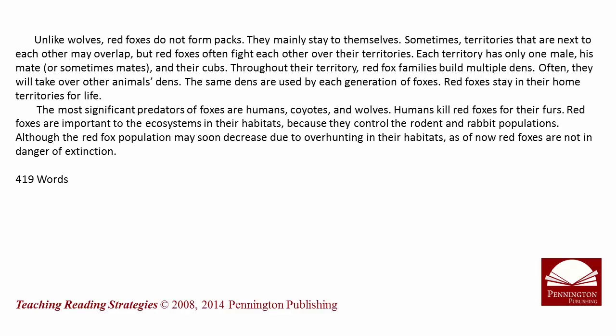The most significant predators of foxes are humans, coyotes, and wolves. Humans kill red foxes for their furs. Red foxes are important to the ecosystems in their habitats because they control the rodent and rabbit populations.